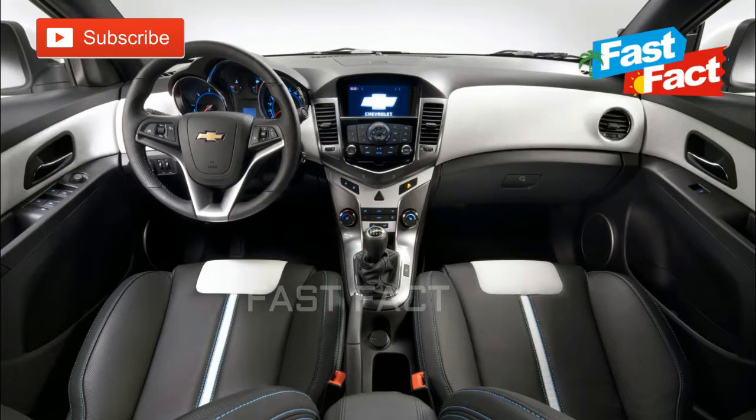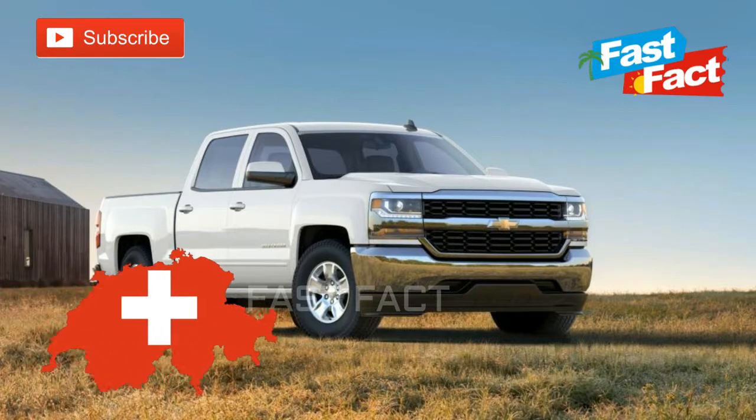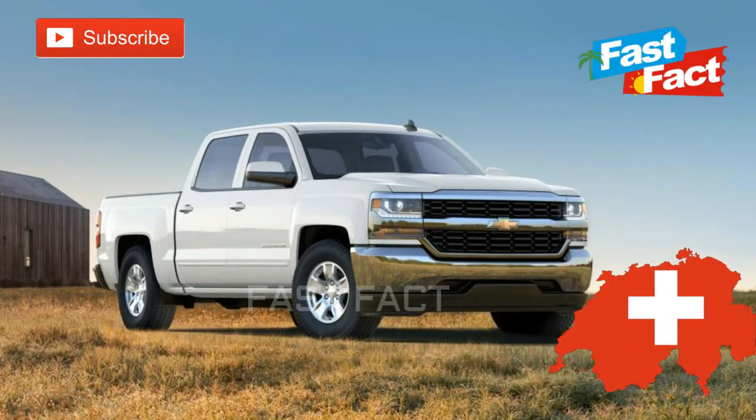The third and most cited theory is that the logo was inspired by an existing logo for Coalettes, a refined fuel product for fires. The fourth and final theory is that the bow tie is a stylized version of the cross of the Swiss flag, since Louis Chevrolet was born in Switzerland.